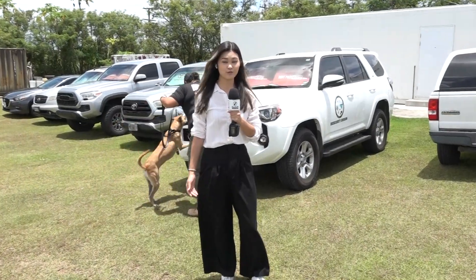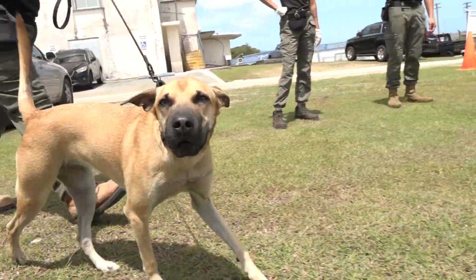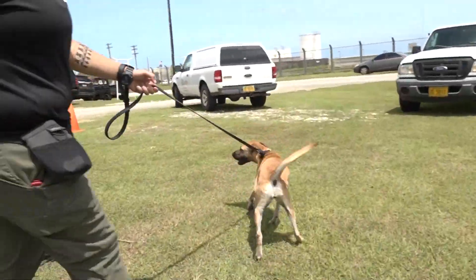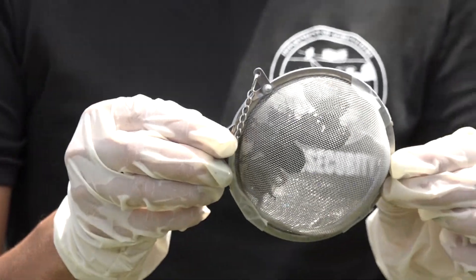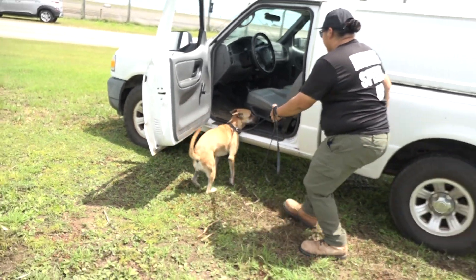These working dogs can sniff out Rhino Beetles hiding in cargo, making sure the invasive species don't reach our neighboring islands. Local boonie Naui is already raring to go. Whether it's six beetles, four, or just one, she's trained to sit once she catches a whiff of any of these hitchhikers.